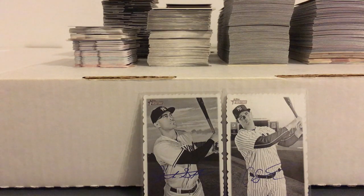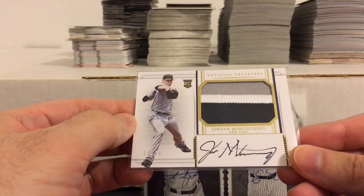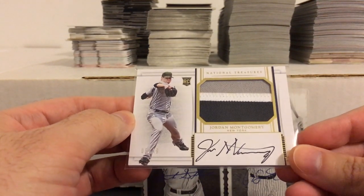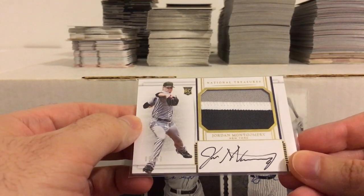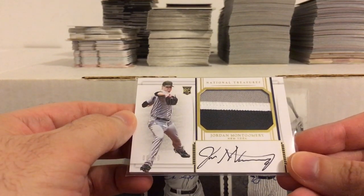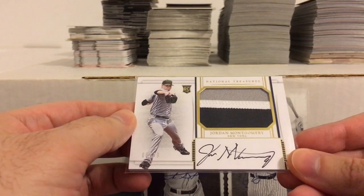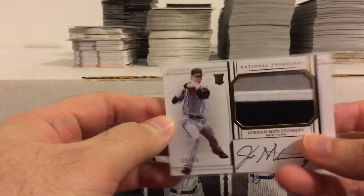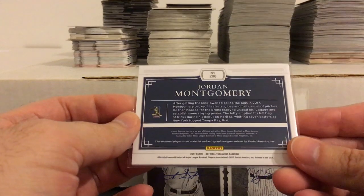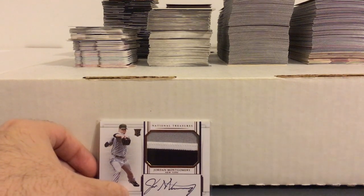These last two are from National Treasures. This one I definitely bought a few months ago, back when this guy was still pitching — Jordan Montgomery of the Yankees. I remember I picked this up and about two or three days later it came out that he needed Tommy John surgery, so he's missing the rest of this year and maybe part of next year. But he isn't a hard thrower or anything, so I think he'll be able to bounce back and pitch pretty much the same way he was before the injury. Still, that kind of sucks because I probably could have saved a few bucks on it if I had waited a bit longer.